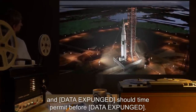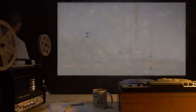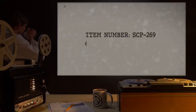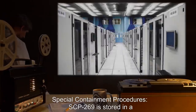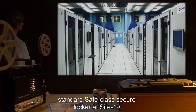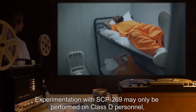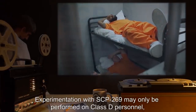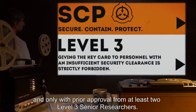And [data expunged] should time permit before [data expunged]. Item number SCP-269. Object class: Safe. Special containment procedures: SCP-269 is stored in a standard safe class secure locker at Site 19. Experimentation with SCP-269 may only be performed on Class D personnel and only with prior approval from at least two Level 3 senior researchers.